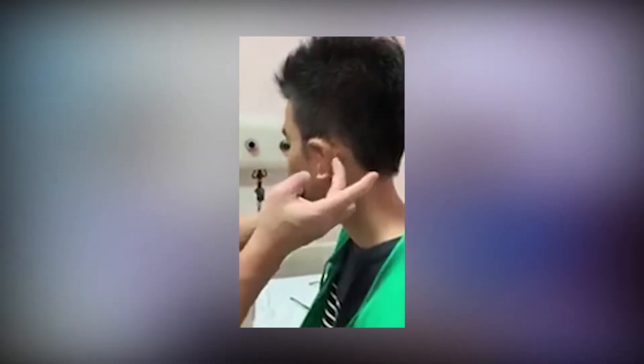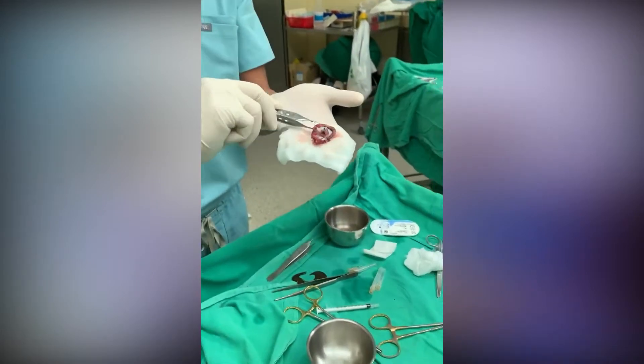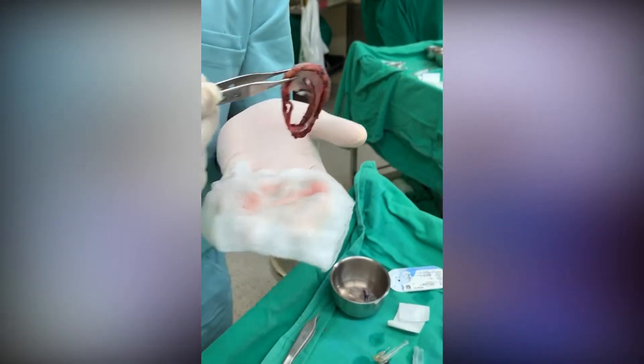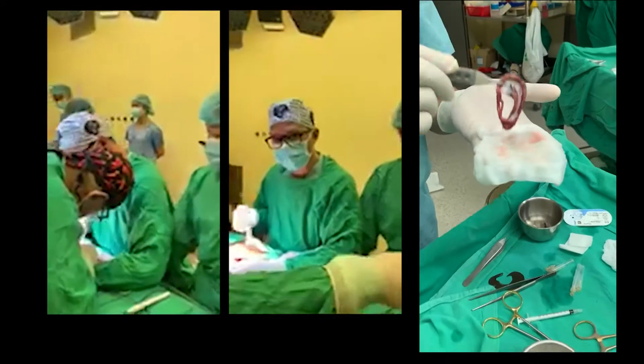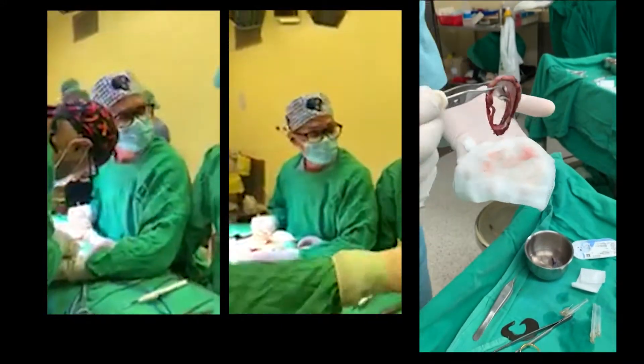Microtia surgery takes a couple of stages. The first stage is harvesting the costal cartilage and reconstructing the ear framework. Usually it takes about a year for that to settle down, and then we do the second stage where we lift off the ear. The case we did yesterday — that we looked at today — is the first stage microtia. It takes about five to six hours and is very, very difficult. The second stage will take place in about a year or so. When I come, I do both first stages and second stages, depending on where the patients are.